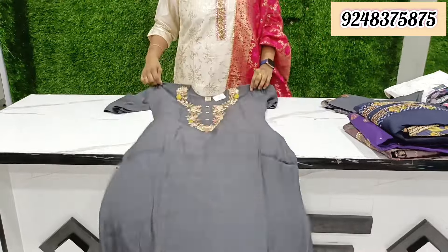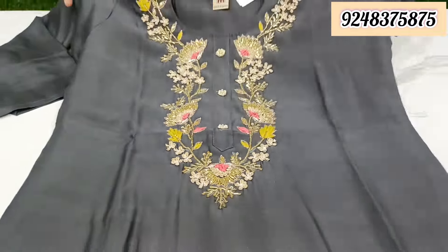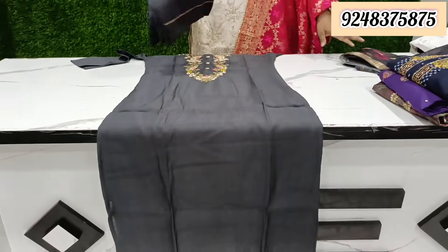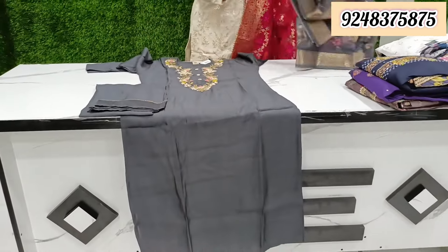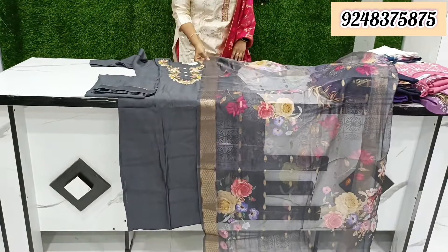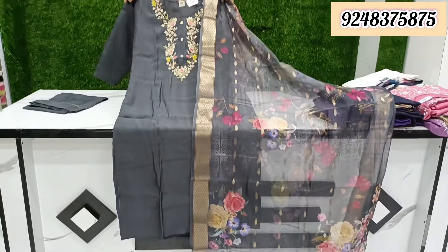This is available from M, P, W to XL after discount price of Rs. 1795. Next is the dark gray color combination, which you can wear very well — it has a French note design. There is a nice line detail and highlight over it with a white face. Available from M2 to XXS, after discount price is Rs. 1995.